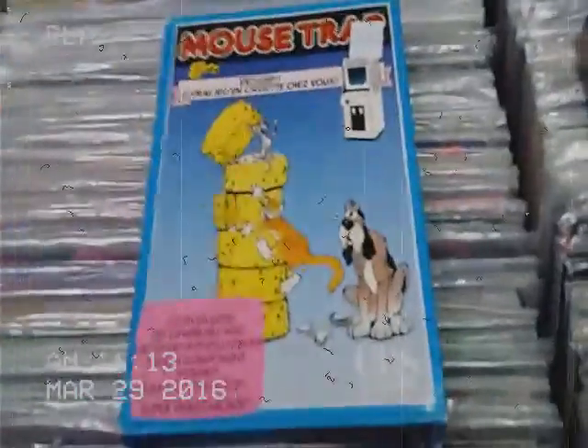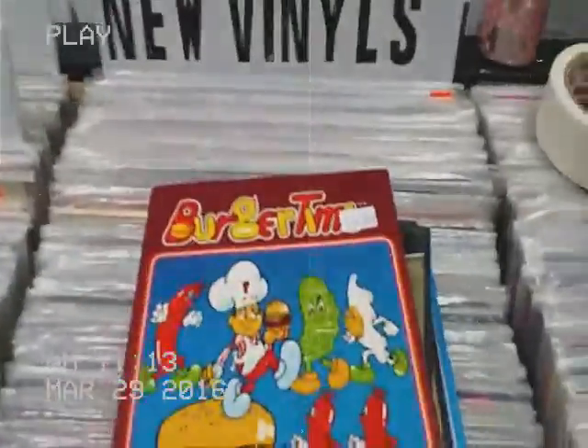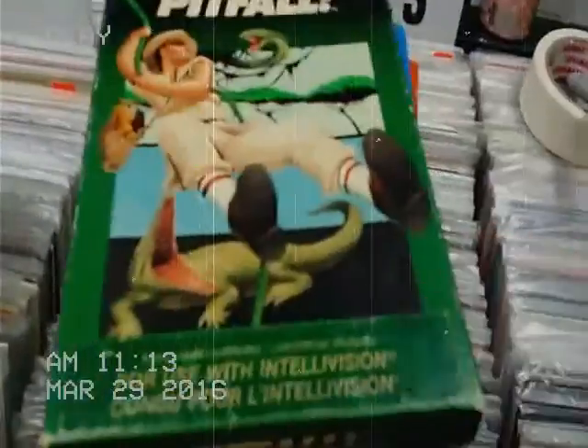Let's move on to the Intellivision. We've got Mousetrap, Imported, Zelda Wind Waker Combo, some Burger Time, Bela Lugosi Dracula, Venture, Bump and Jump, Astro Smash, Pitfall, some Lock and Chase.